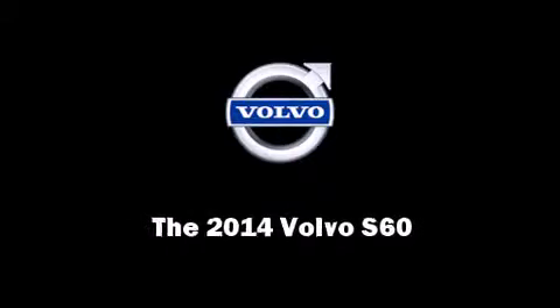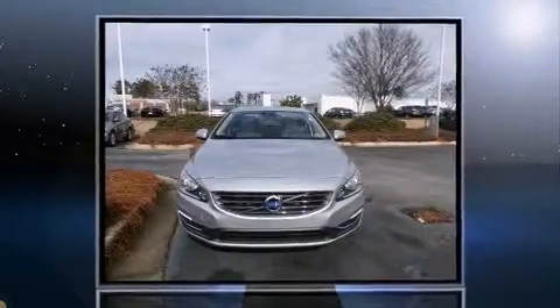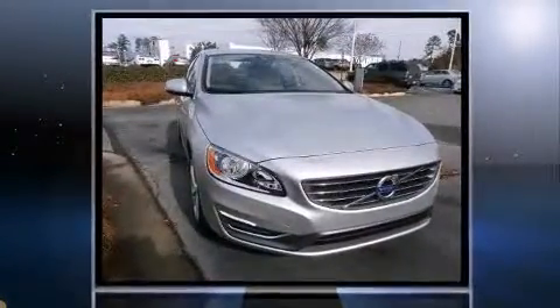Sensibility and practicality define the 2014 Volvo S60. This four-door, five-passenger sedan offers the latest in technological innovation and style.